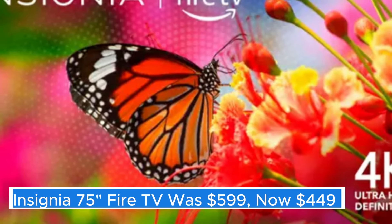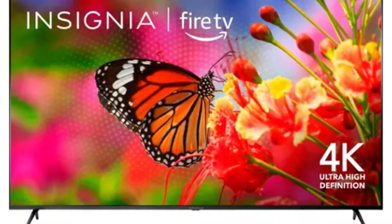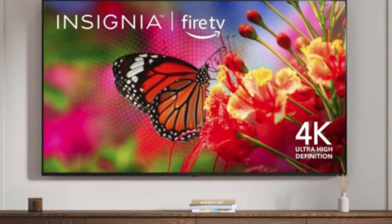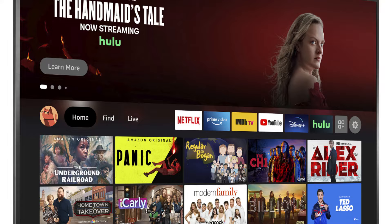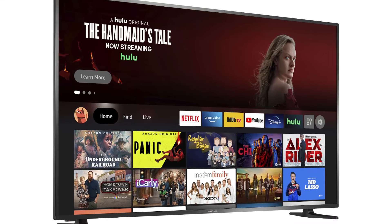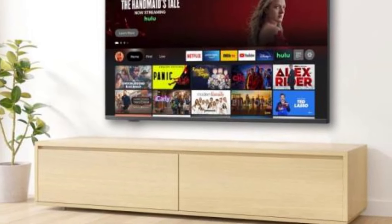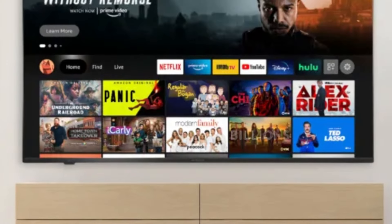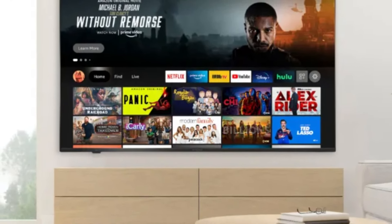Insignia 75" Fire TV — the Insignia 75" Fire TV is a stunning addition to any home entertainment setup, offering an impressive blend of size, quality, and smart features. With its expansive 75-inch display, this television ensures that every movie night, gaming session, or binge-watching marathon is an immersive experience. The large screen size allows for a cinematic feel, making it ideal for family gatherings or entertaining guests.